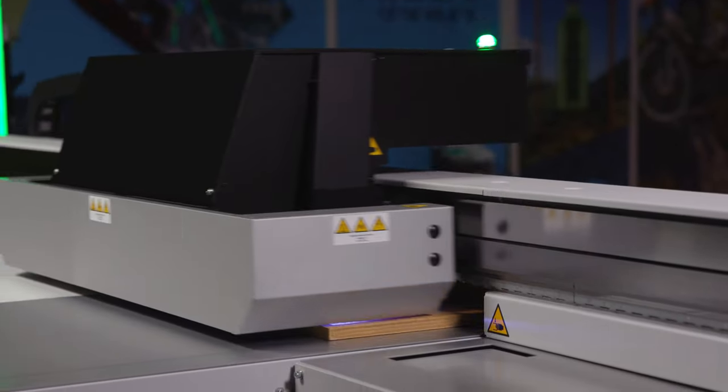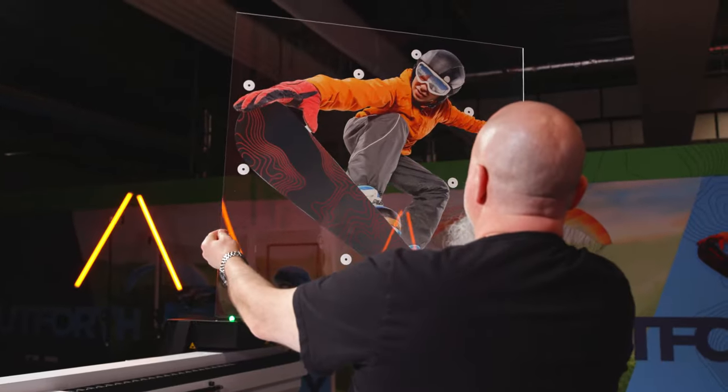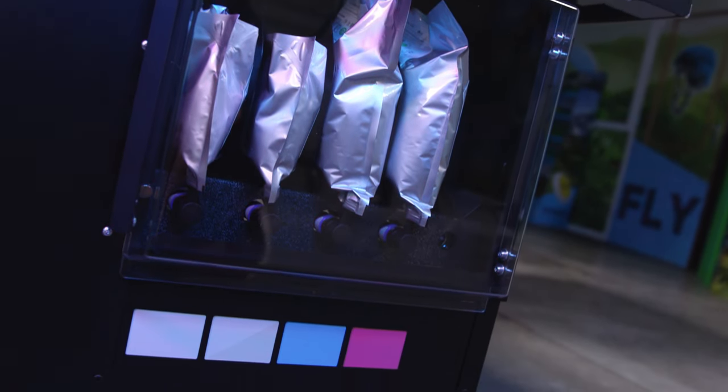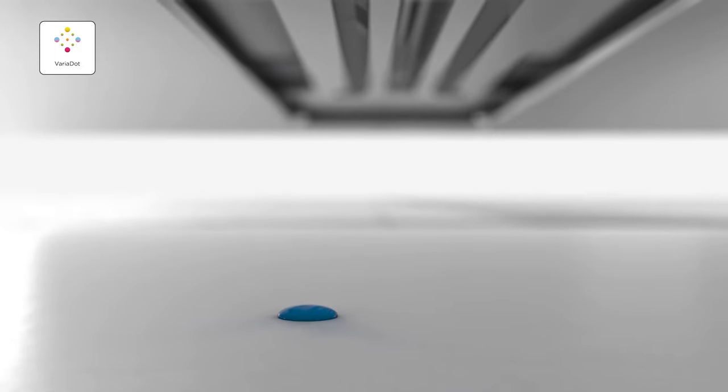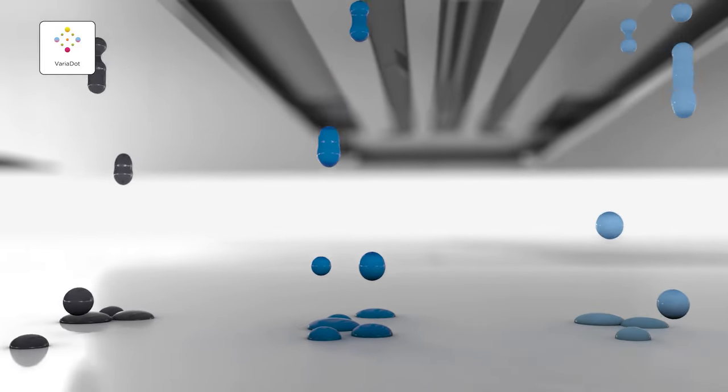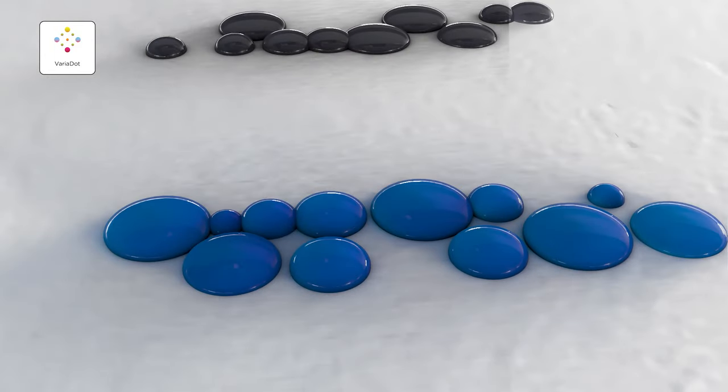This gives you the opportunity to create a wow factor without having to spend a fortune on expensive substrates. The Arizona 1300 with Flow Technology offers stunning print quality on every type of substrate. You will be enticed by the increased print quality provided by the availability of light cyan and light magenta, and the white inks in the higher quality print modes, enjoying an additional smoothness in the highlight and quarter-tone areas of the printed images.